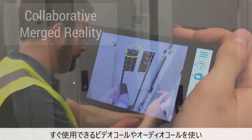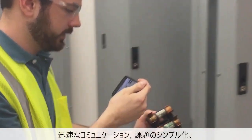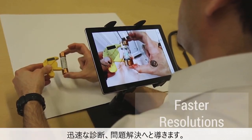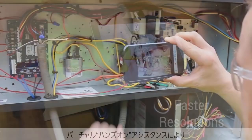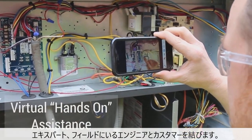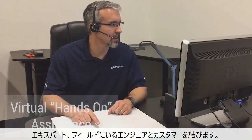Reaching beyond the limitations of simple video and audio calls, Help Lightning's interactive help sessions accelerate and simplify problem diagnosis and resolution. Simply put, experts can be hands-on and virtually reach out and touch what their customer or service technician sees in their field of view.